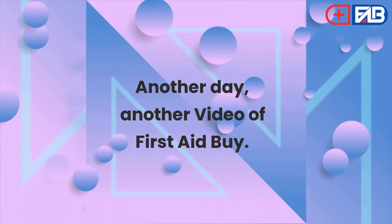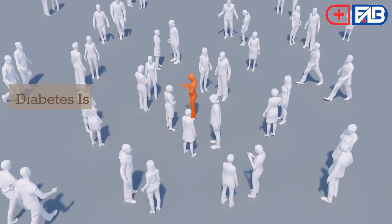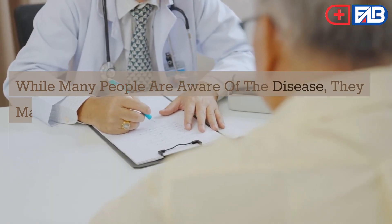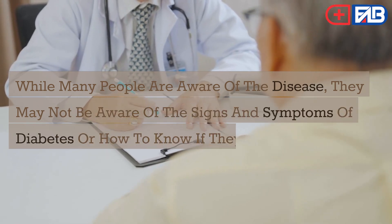Another day, another video of First Aid. How do you know if you have diabetes? Diabetes is a serious condition that affects millions of people worldwide. While many people are aware of the disease, they may not be aware of the signs and symptoms of diabetes or how to know if they have it.